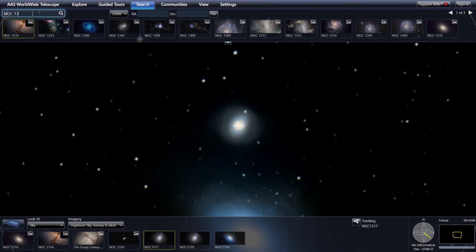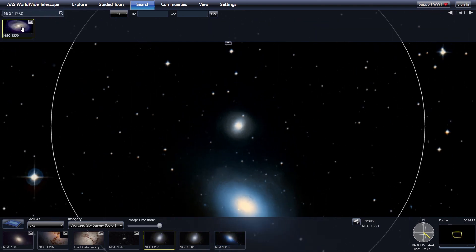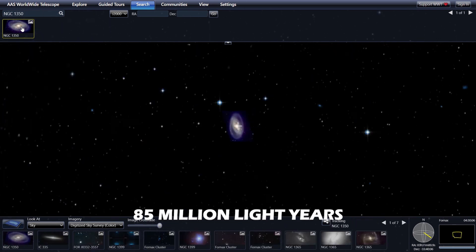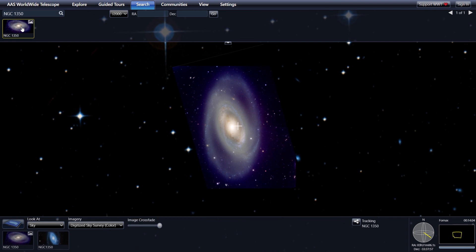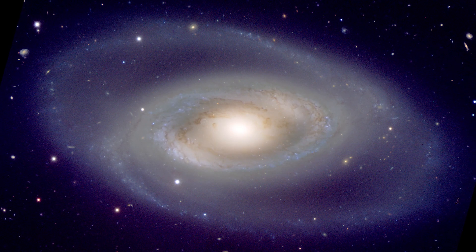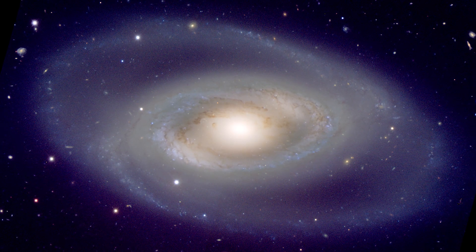Another prominent member of the cluster, which is out of the frame, is NGC 1350. This gorgeous island universe lies at a distance of about 85 million light-years away from Earth. Inhabited by young blue star clusters, the tightly wound spiral arms of NGC 1350 seem to join in a circle around the galaxy's large and bright nucleus, giving it the appearance of a cosmic eye.